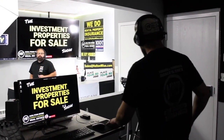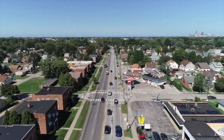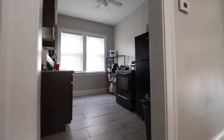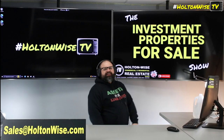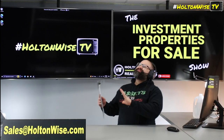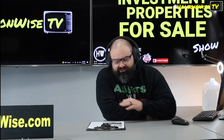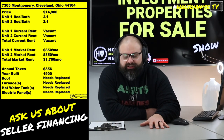Welcome to the Investment Properties for Sale show, folks. We can sell it at or above list. We are going to provide you guys with complete transparency and education — we take you on the video tour, point it out, giving it to you straight. If you're looking for dirt cheap properties, a rental project from top to bottom, start to finish, I got you covered. 7305 Montgomery, Cleveland.